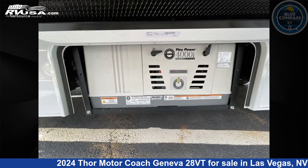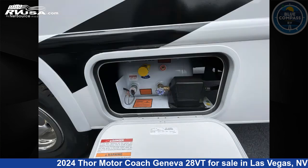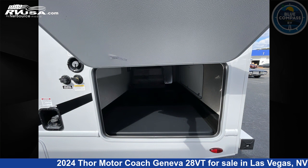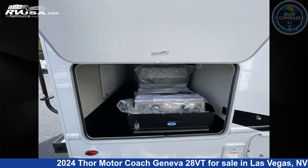This 2024 Thor Motor Coach Geneva 28VT is built on a Ford E-Series chassis. Remember, this is an AI generated video of one of thousands of classified listings on RVUSA.com. If you're interested in this unit, visit the link in the video description to view more photos and the current price, or reach out to the seller.